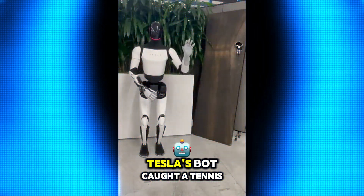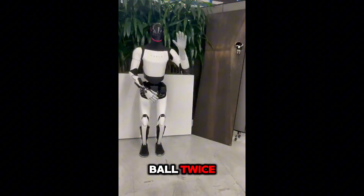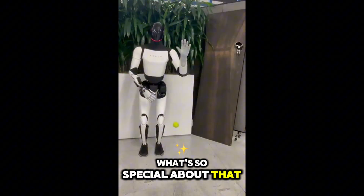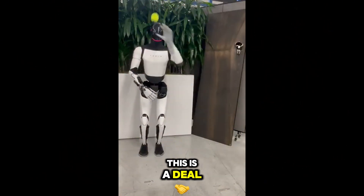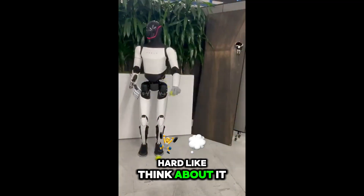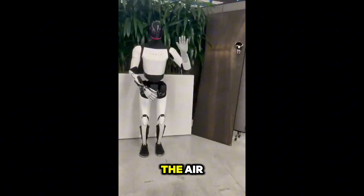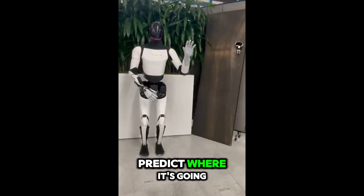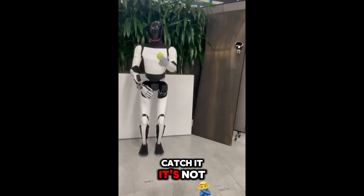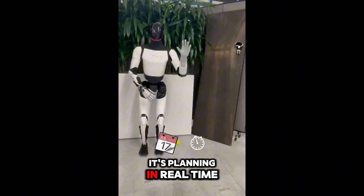Here's the deal. Tesla's bot caught a tennis ball twice. And I know what you're thinking — what's so special about that? But hear me out. Catching something mid-air with robotic hands is crazy hard. That ball is flying through the air and the bot has to see it, predict where it's going, move its hand at the perfect speed, and catch it. It's not just reacting, it's planning in real time.